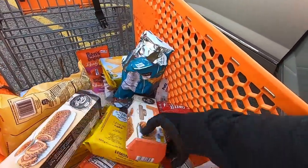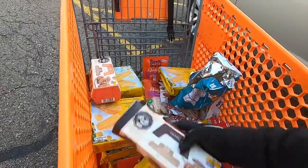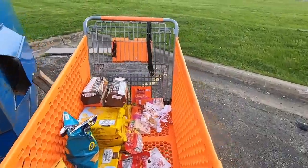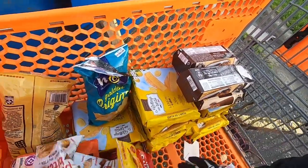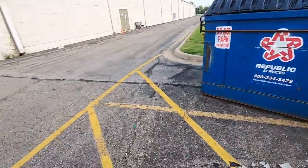Some pretzel bites — I think I'll go ahead and leave some for somebody else. All right, well, thank you Big Lots. I will see you guys at the next one.